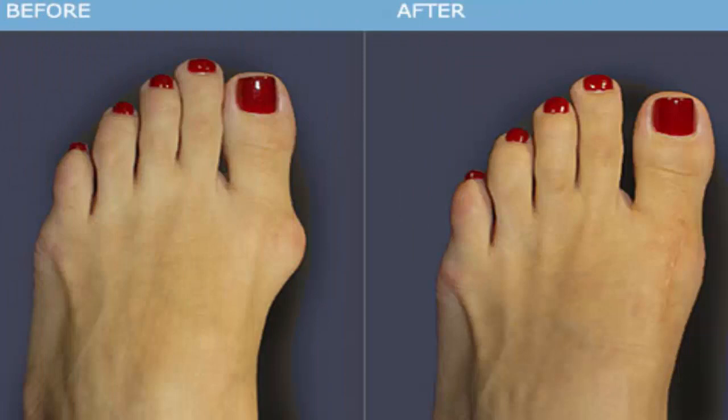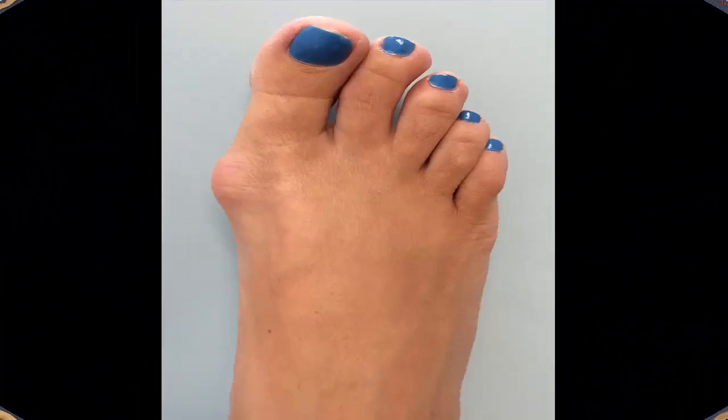Prevention. Pain is typically the reason why most patients seek medical attention for bunions. But once a patient already experiences pain, it is most likely irreversible and pain management can only be done. This is the reason why preventive measures are very important. Once you suspect that you have a bunion, or if you have a family history of bunions, seek advice from a podiatrist. It is important to know that a bunion is a progressive condition, meaning it will slowly but surely get worse over time.